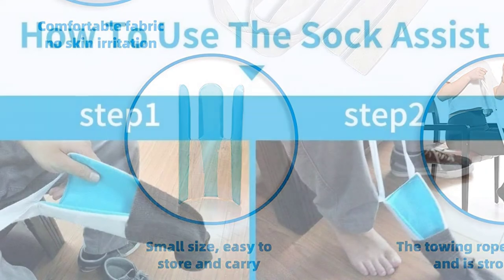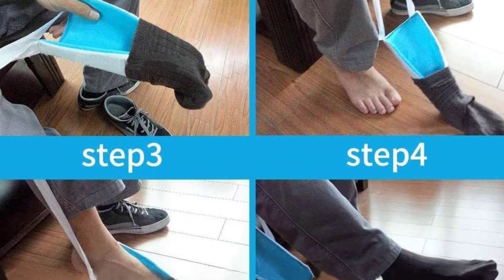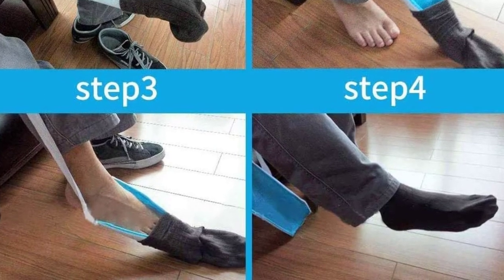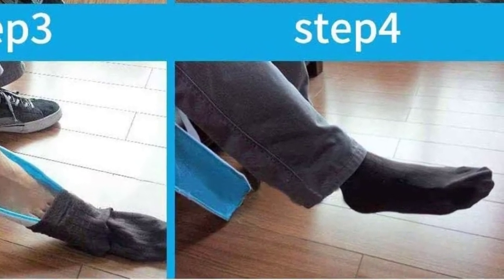Hence, if you are dealing with limited mobility, flexibility, and bending, this is the product that you should order now while stocks last. You will notice that this product features a terry cloth that gives a firm and gentle grip while keeping the fabric of your sock in great condition.